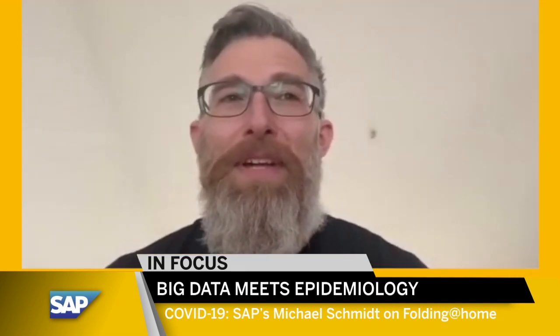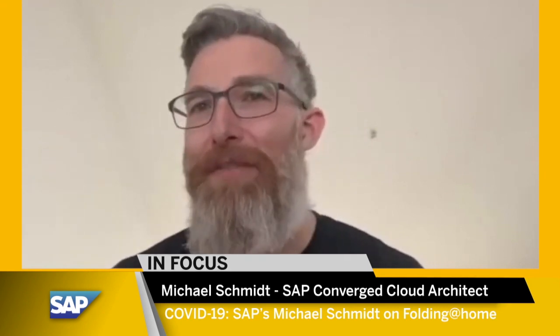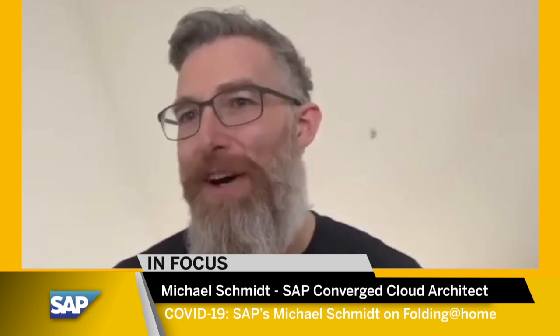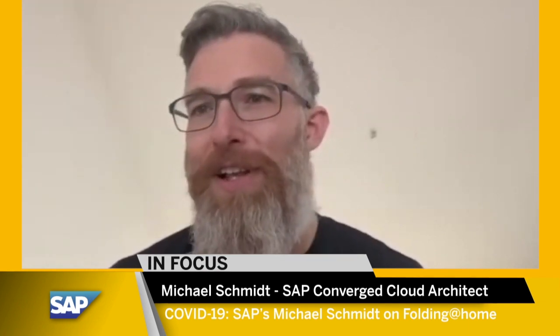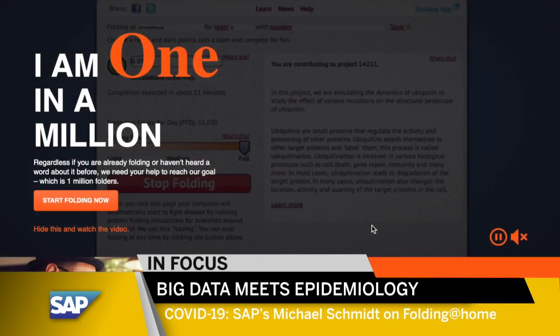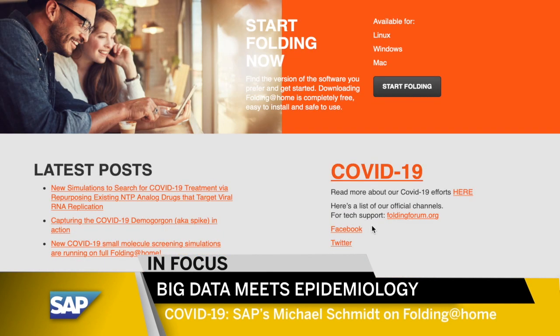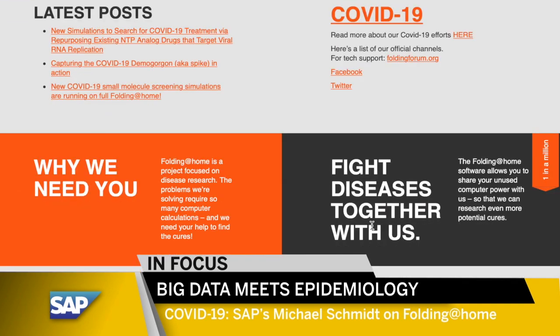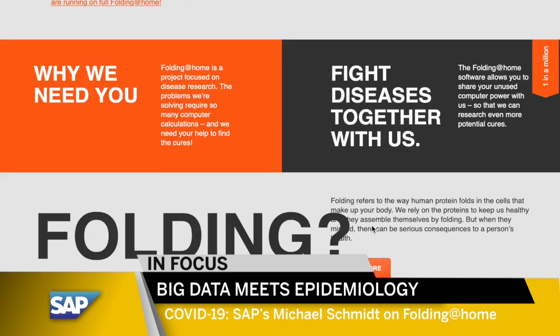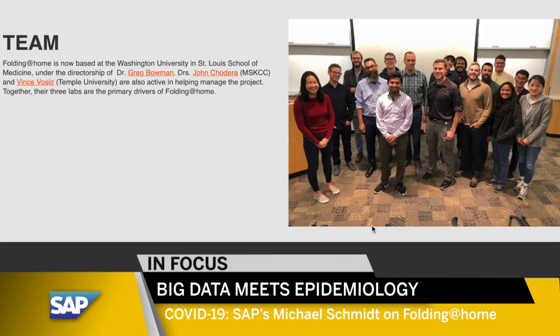So Michael, tell us, what are we doing with Folding at Home? In desperate times, we need desperate measures. There's never been more experts coming together to focus on a single topic as of right now. And one thing many people don't realize is that we need computing power for that. The Folding at Home project is a distributed computing project that uses computing power for medical research. They've been focusing on diseases like Alzheimer's and Parkinson's, and recently they switched their focus to COVID-19. And they need our help.